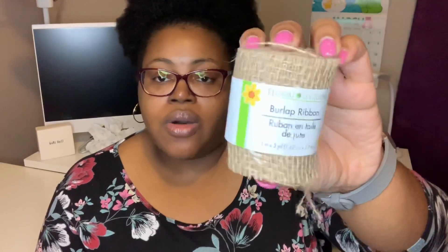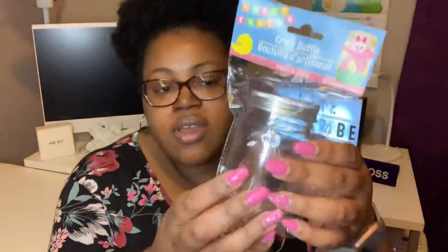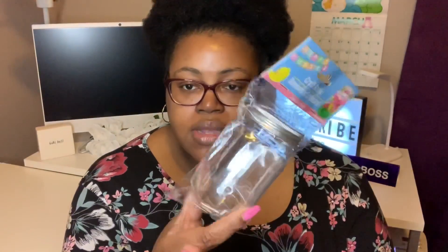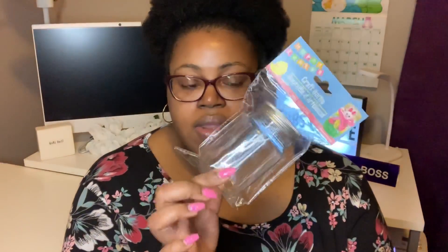I picked up two of the floral guard and burlap ribbon — it's three inches by three yards — and I'm going to use that hopefully for one of my wreaths. I also picked up two of the Happy Easter brand craft bottles. They're like a little hard plastic mason jar-looking thing, and I'm going to fill these up with something and put them in some Easter baskets. I'll do a video on that.